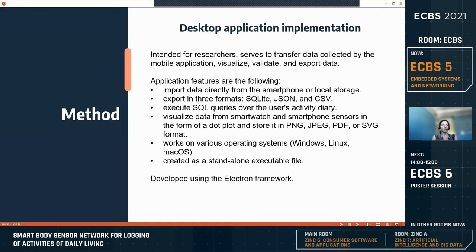The desktop application is intended for researchers and serves to transfer, visualize, validate, and export data collected by the mobile applications. The user can import data directly from the smartphone or from local storage, export the data in three formats — SQLite, JSON, and CSV — execute SQL queries over the user's activity diary, and visualize data from smartwatch and smartphone sensors as dot plots stored in PNG, JPEG, PDF, or SVG format. The desktop application was developed using web technologies: JavaScript, Node.js, HTML, CSS, and the Electron framework, which supports creation of multi-platform executable files for Windows, Linux, and macOS, and can be ported to work as a web application if needed.